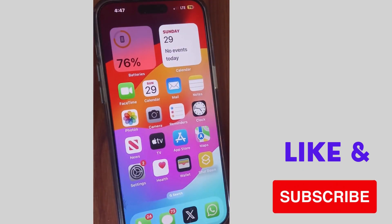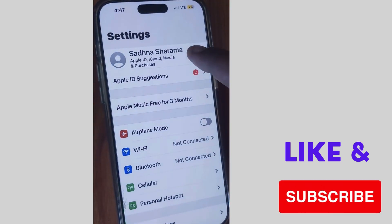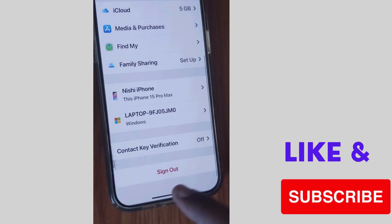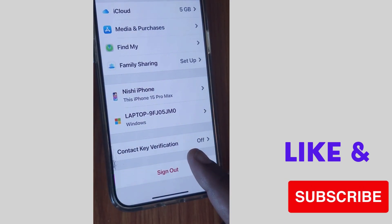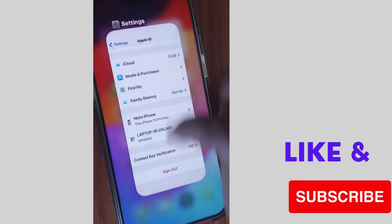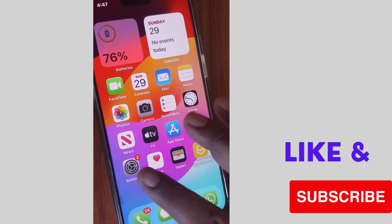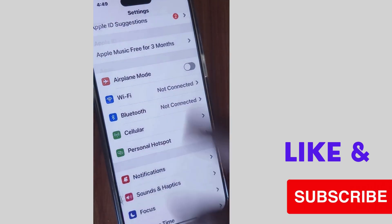The next workaround is to tap on Settings, then tap on your profile name at the top of the page. Scroll down and tap on Sign Out from your Apple ID. After some time, sign back in with your Apple ID and check whether the 'No Location Found' error on the Find My app is resolved or not.